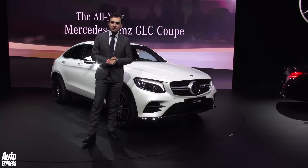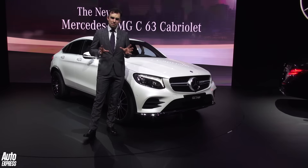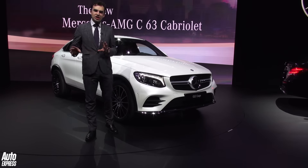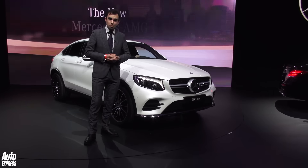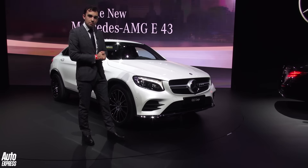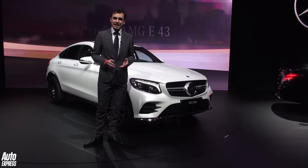Mercedes isn't normally late to the party when it comes to cars, but with things like the coupé SUV, Mercedes has always been a bit behind the times. They're now changing that with cars like the GLE and this — the GLC Coupé. It goes up against cars like the BMW X4, and overall I think it looks more sporty than the X4.